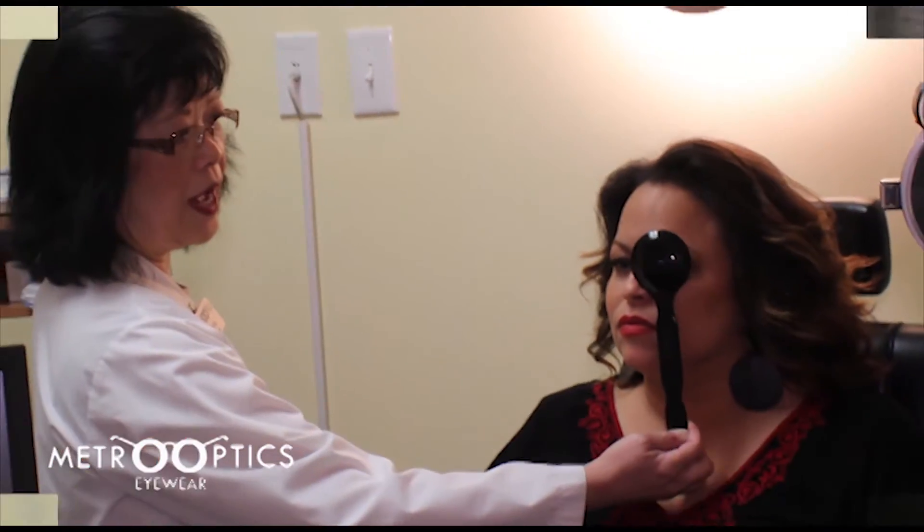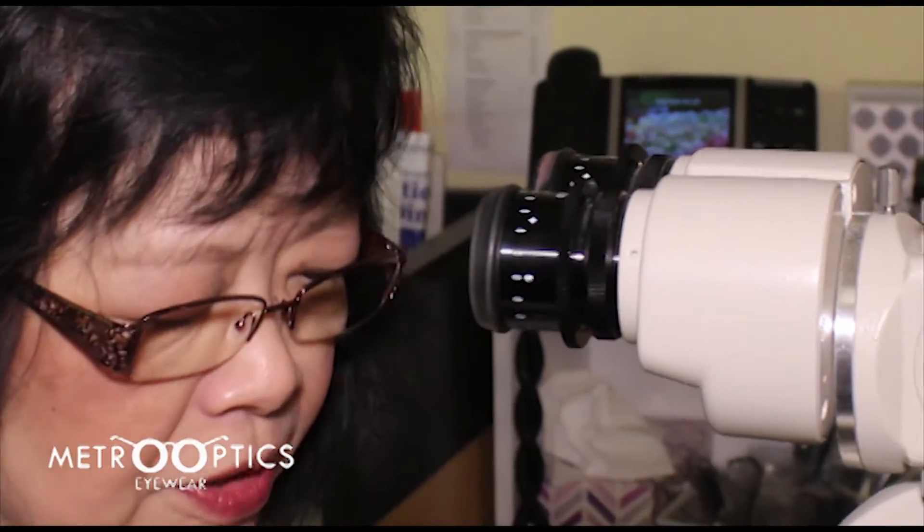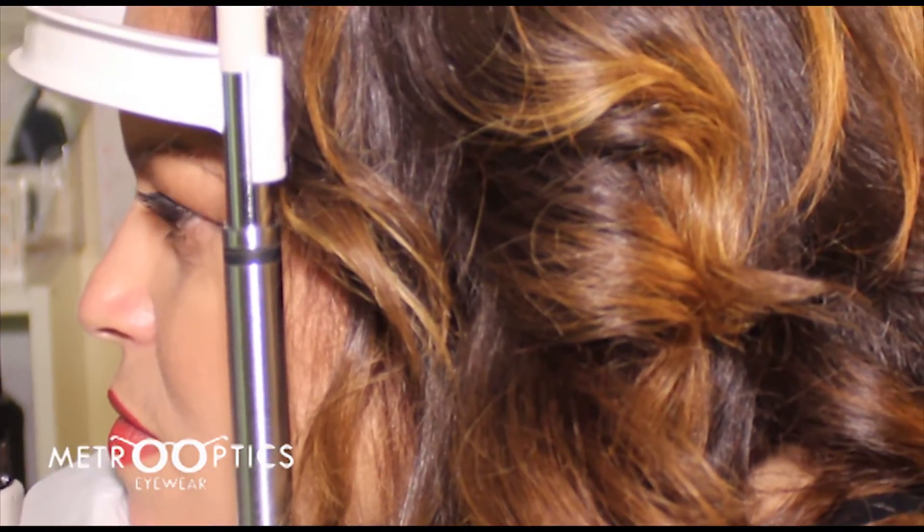The first thing we're going to do is examine how you see on your own — one eye at a time. Right now, I'm going to check the health of your eyes. I put drops in to enable me to check how your tears are flowing, et cetera.